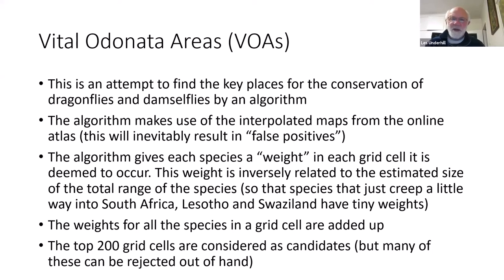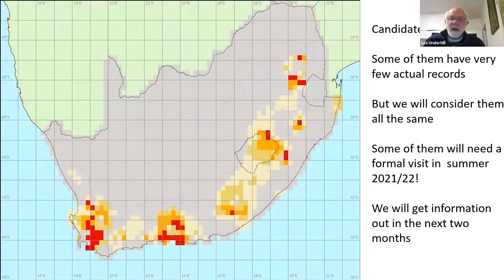Many candidates can be rejected because of interpolation pushing species into grid cells without any wetlands. But we can consider them all and think about them. Over the next couple of months we'll be producing a list and getting experts to review them. Many will be tossed out for lacking wetlands, but it's an objective way of searching everywhere. Some of these grid cells have very few records — but if it's a mountainous region with habitat visible, we're going to need to do some ground truthing in those places over the coming summer.